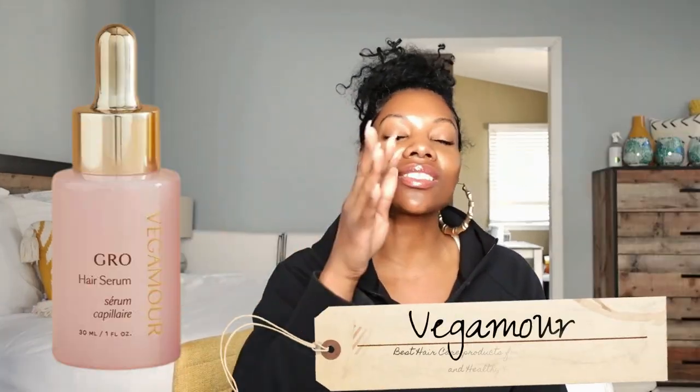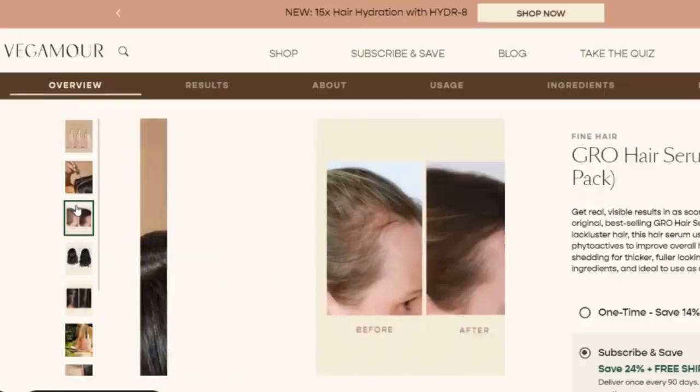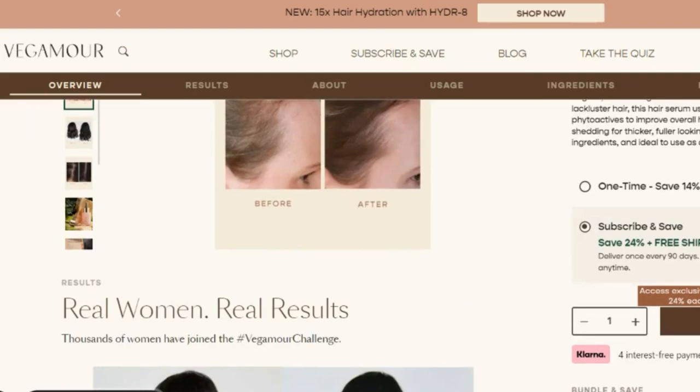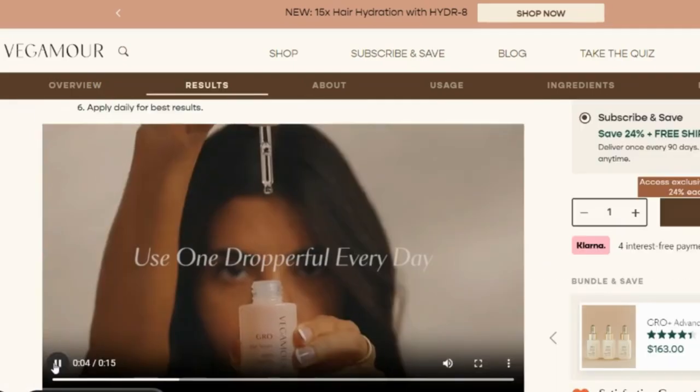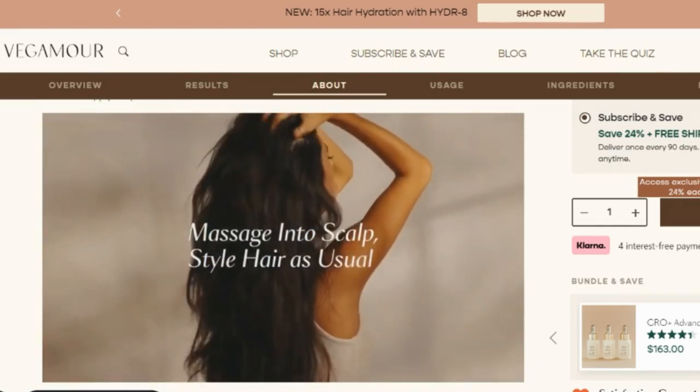Number one is Vegamour. This is not in any particular order — not from best to less best or greatest to least. Vegamour is already on my list. Yes, while they have a lot of marketing and dumped a lot of money into it, they do have great user reviews and great user-generated content. But overall, what makes them stand out is the sustainability of the brand — they didn't just come here overnight. The girls have been out here for some time.